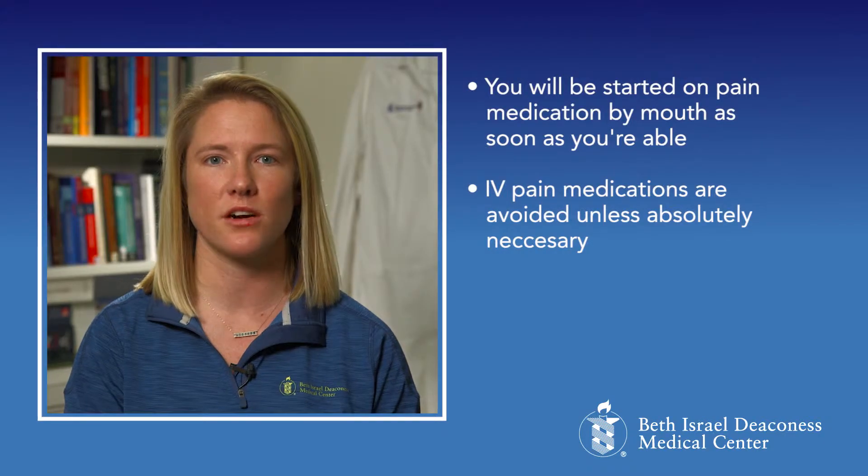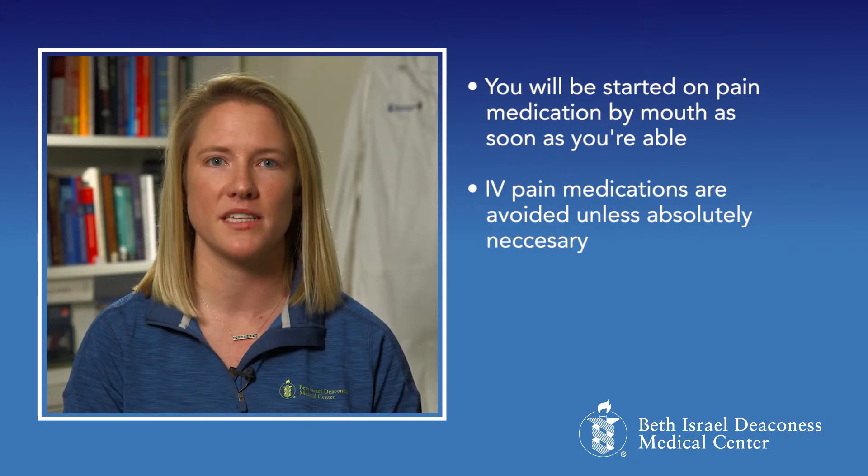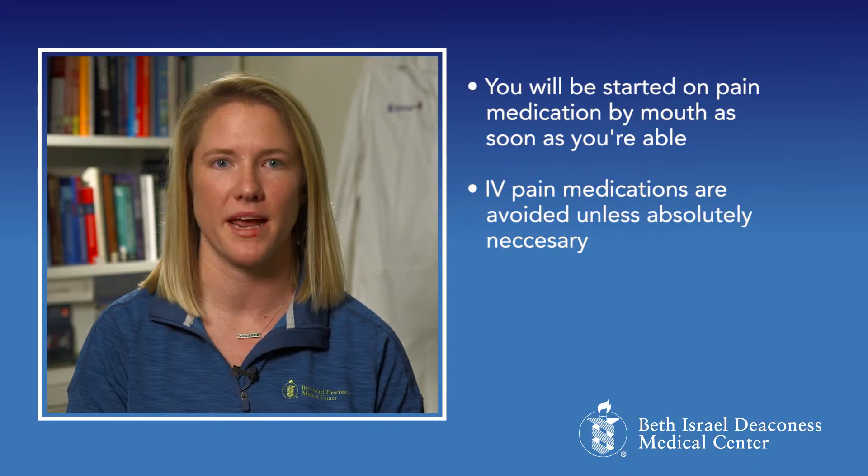One way that we help to control pain is with medication. You will be started on pain medication by mouth as soon as you're able. IV pain meds are usually avoided unless absolutely necessary in the setting of severe pain.